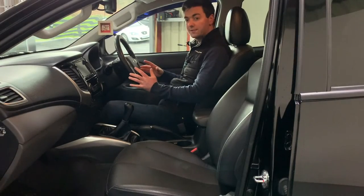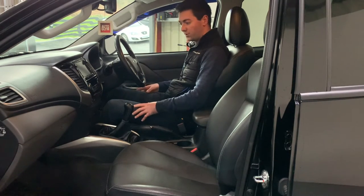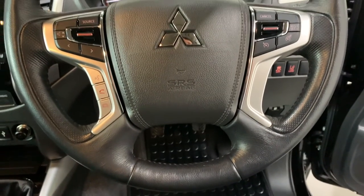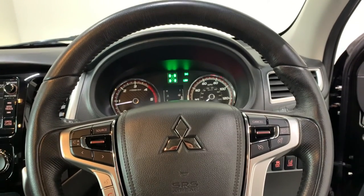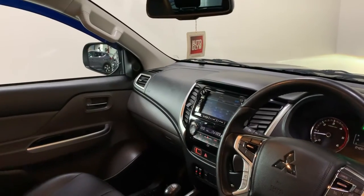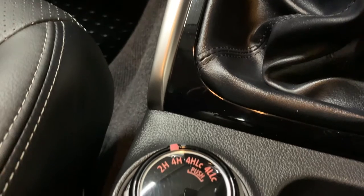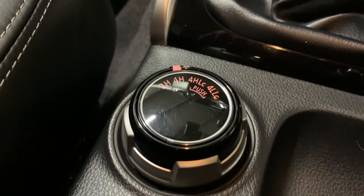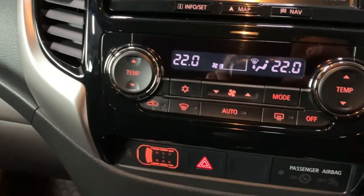The L200 has a brilliant cabin — there's loads of leg room, the driving position is really good, and the quality of the finish is brilliant. This has the newer style four-spoke steering wheel with audio controls, Bluetooth hands-free, cruise control and speed limiter. Behind that, the lights and wipers are automatic, and in the centre we have Mitsubishi's brilliant multimedia system with DAB digital radio, Bluetooth hands-free and audio streaming, as well as full colour sat nav and our colour reversing camera.